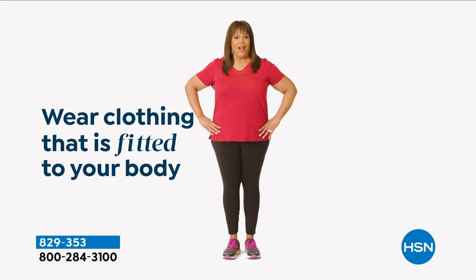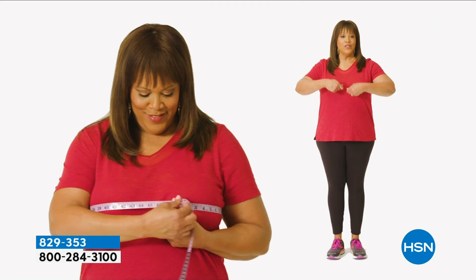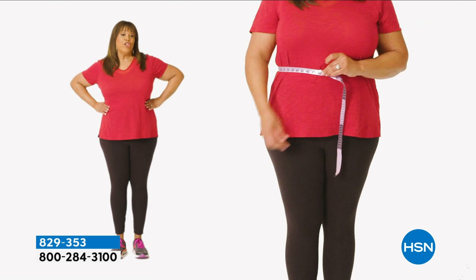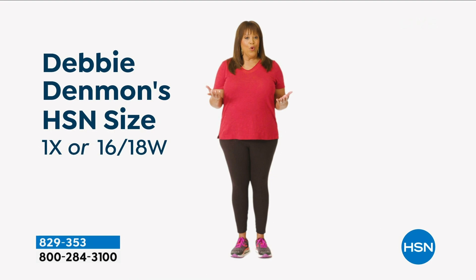We'll start at the chest. Bring the tape measure up and around to the fullest part of your bust. You want it to be snug, but not tight. Next is your waist — to find your natural waist, bend side to side. Where your body naturally creases is where you want to measure. Last are your hips — you'll want to measure around the fullest part of your bottom and around the hip. I'm a 1X or a 16 to 18W depending on the fit. And now you can find your perfect fit at HSN.